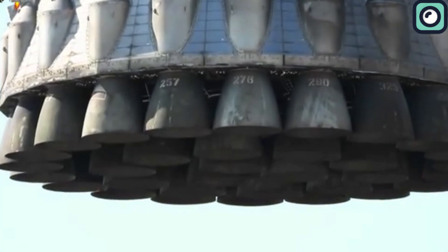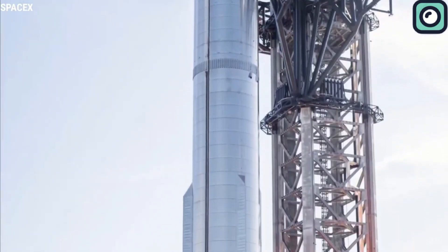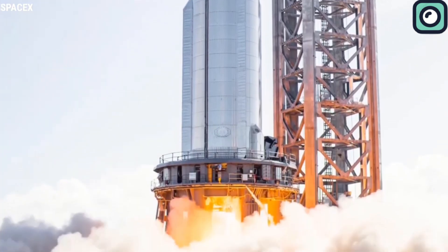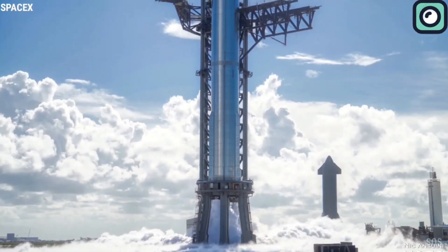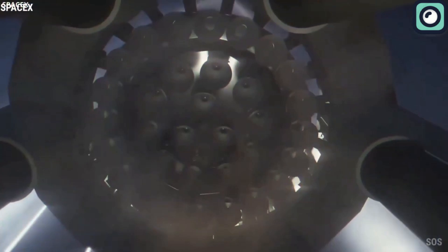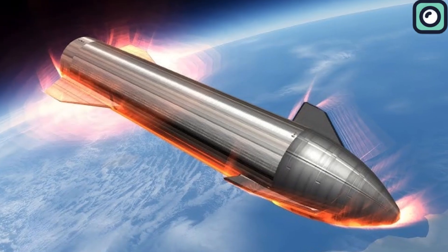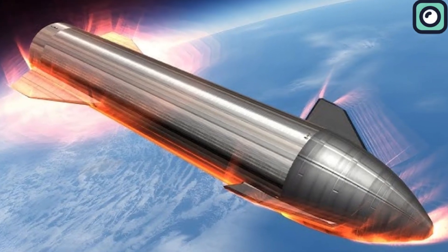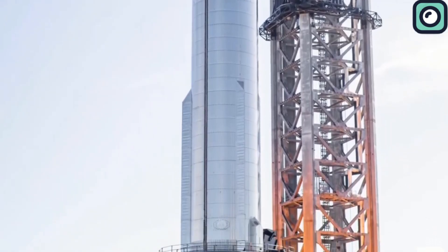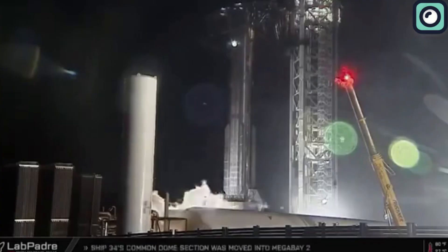This assessment focused on the booster's grid fins and Raptor engines to understand how each component held up during the catch, identifying any warping or wear that needed addressing. These findings would inform future upgrades to improve durability and performance in subsequent flights. By October 22nd, SpaceX was ready to bring Booster 13 to the launch pad. After Booster 13 was rolled out from the Mega Bay to the orbital launch mount, SpaceX quickly secured it in place. Engineers promptly removed the scaffolding and attached critical support structures like the chopstick arms and quick disconnect systems to enable safe and efficient fueling. Almost immediately, they began intensive system checks, and the fueling process showed improvements, with liquid oxygen loading more quickly than methane.